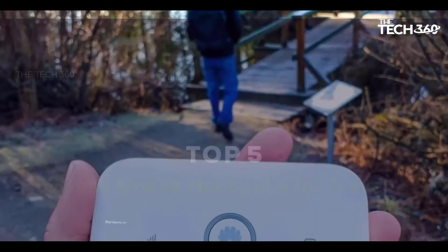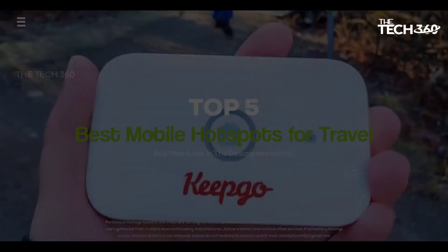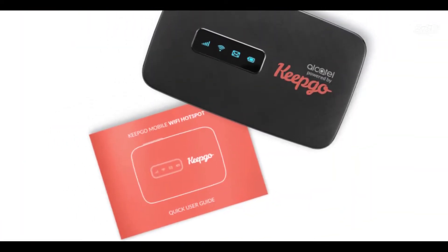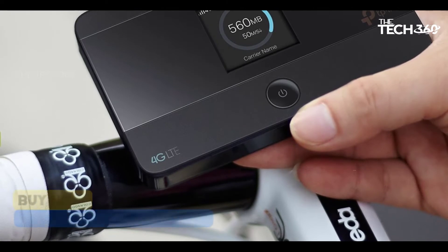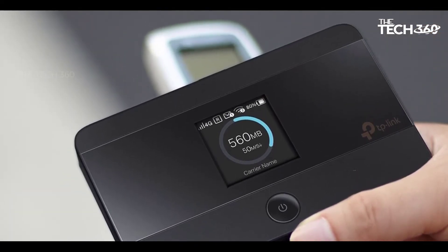What's up guys, today we're going to take a look at the 5 best mobile hotspots for travel on the market for this year. We're going to show you our 5 best picks, and we'll talk about whether or not you should buy them. If you want more information and the most up-to-date pricing on the products mentioned, be sure to check the links in the description below. Okay, so let's get started.